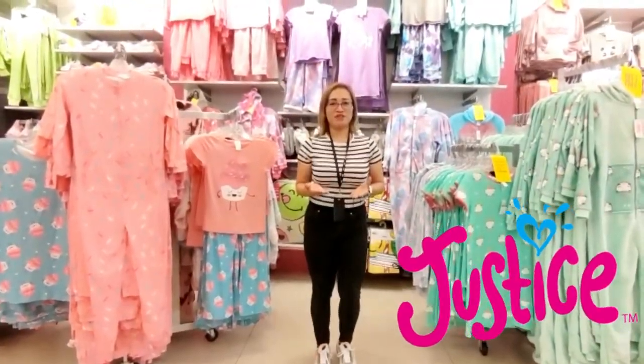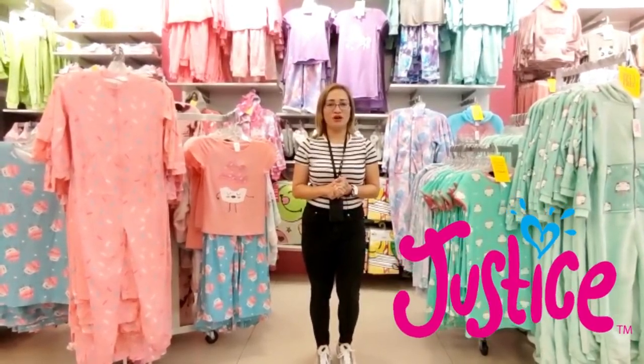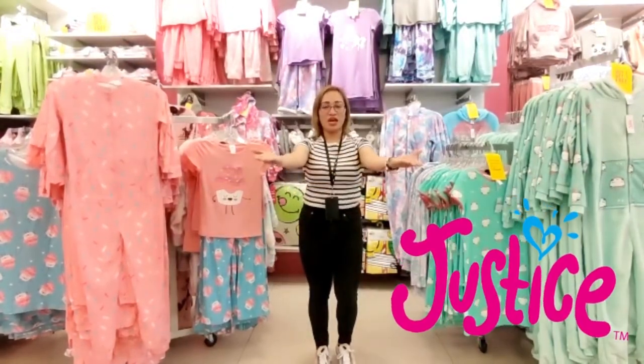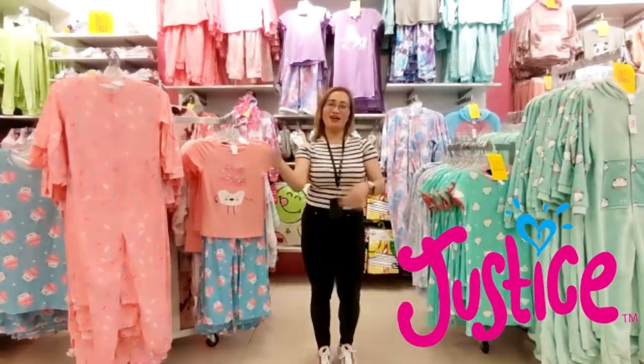Now you have seen the pictures and benefits of our sleepwear collection — a great addition to her nighttime attire. Thank you all for watching and I will see you again next time. Stay safe everyone! Bye!